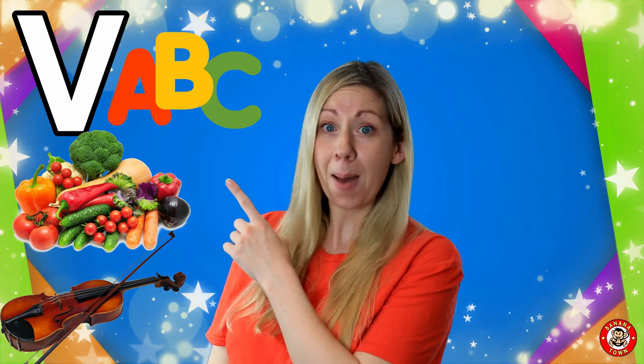V is for Vocabulary. Vocabulary is made up of lots and lots of words and how we put our language together. This is what we're doing now — learning words.